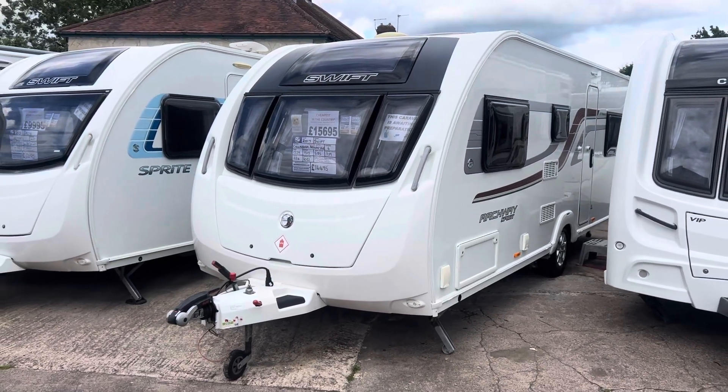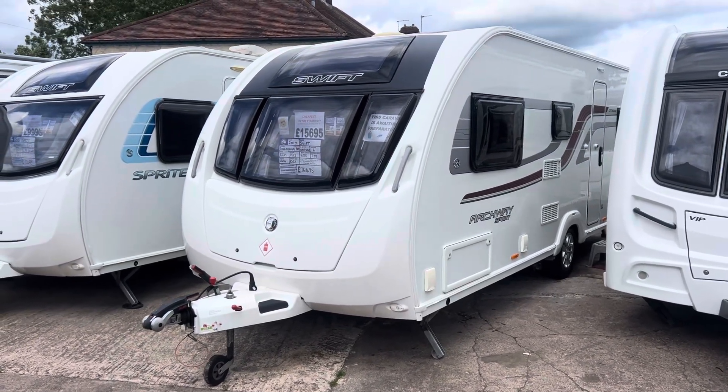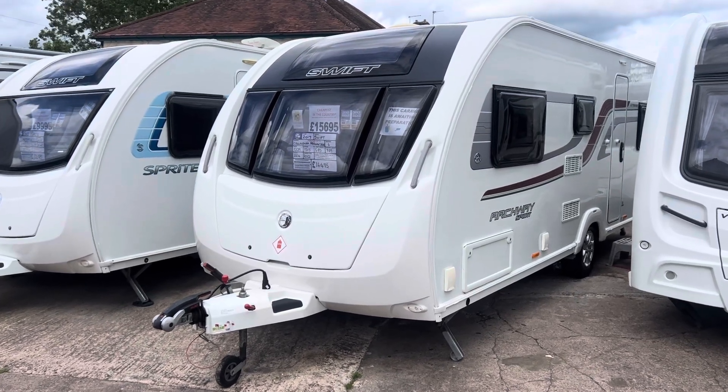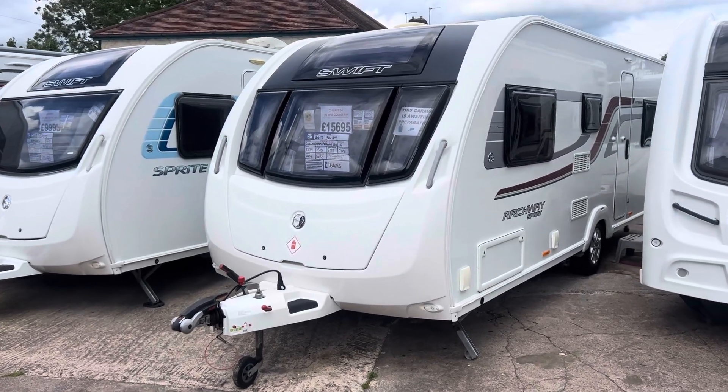Hi and welcome to Burton Caravan Centre here in Burton-upon-Trent. My name is Marcus, I'm one of the sales team here at our Burton branch, and today I'm going to be taking you for a tour around one of our latest arrivals.